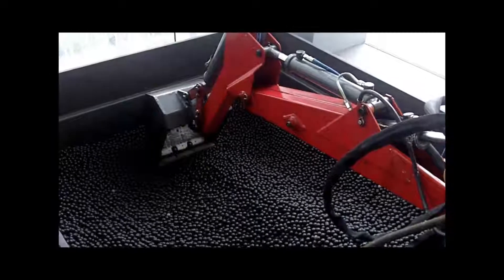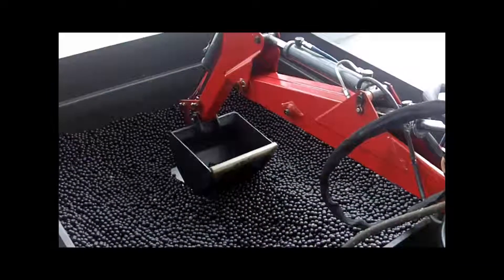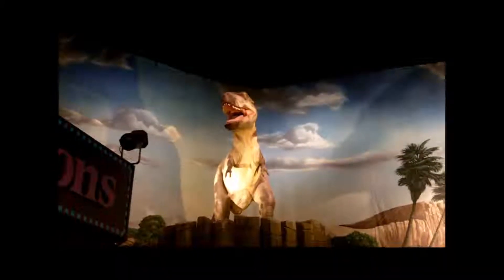This is Queen Anne Hill. There are parts of the building in there as well.